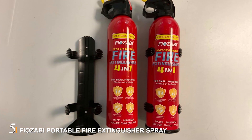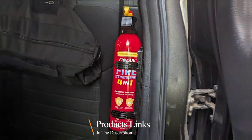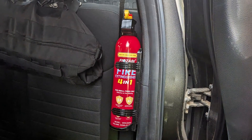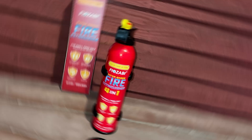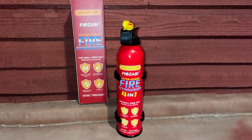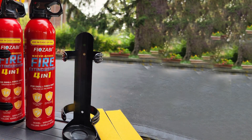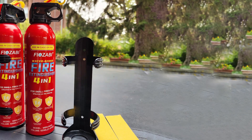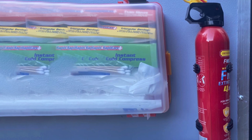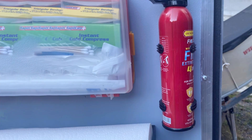Number 5. The FIOZABI Portable Fire Extinguisher Spray 2-Pack combines convenience with powerful firefighting capabilities. These portable sprays are designed to tackle Class A, B, and C fires, making them suitable for a variety of fire emergencies. The compact design allows for easy storage and quick access in an emergency. Crafted with high-quality materials, the FIOZABI fire sprays are built to last. The durable canisters and reliable spray mechanism ensure they remain effective over time. The non-toxic, biodegradable extinguishing agent is safe for use around people and pets, providing peace of mind in emergency situations.